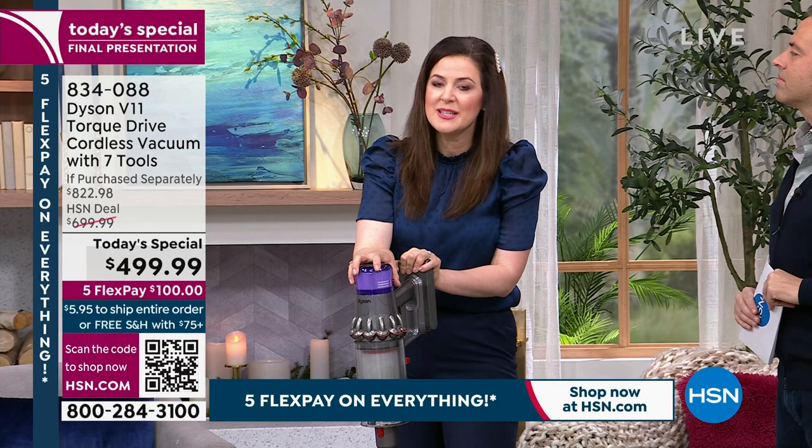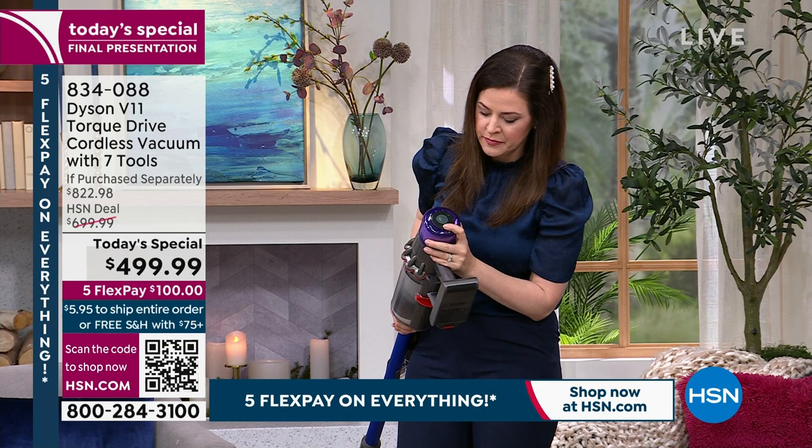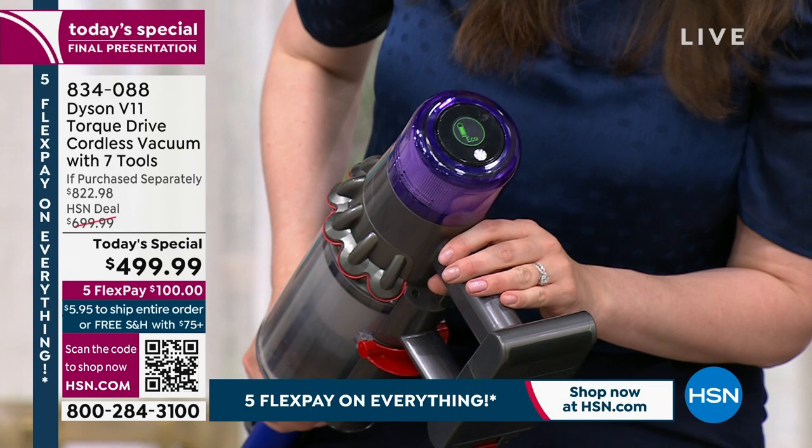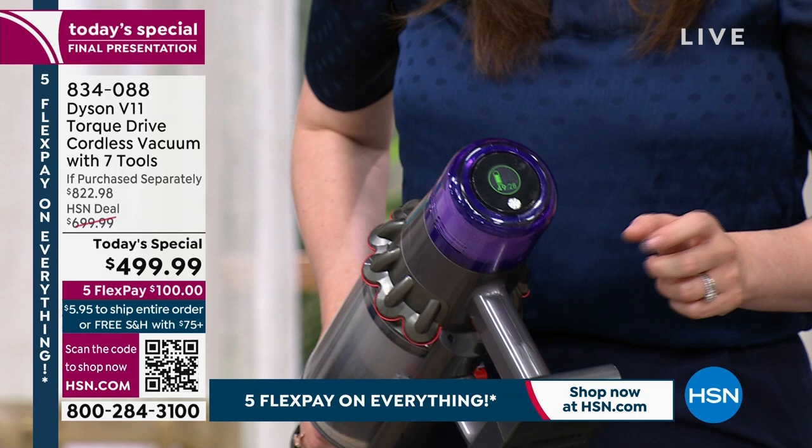Real-world information is delivered on the LCD screen — flicking through the buttons, it tells you everything, including exactly how many seconds of runtime remain. After about 45 minutes of use, the vacuum shows 49 minutes and 28 seconds remaining. The LCD screen empowers you and makes sure your vacuum runs at its best. It's a smarter vacuum.